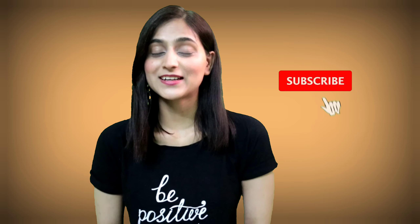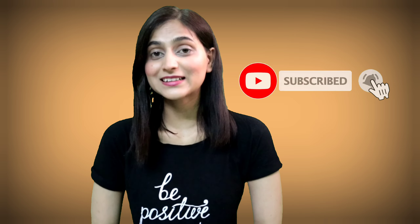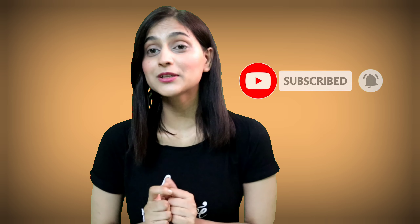Hi everyone, welcome or welcome back to my channel. This is the Slim. I hope you all are doing really great. Today in this video I'm going to be addressing a very common issue that everybody is facing these days — we are going to talk about skin problems, whether we talk about small children or other people.